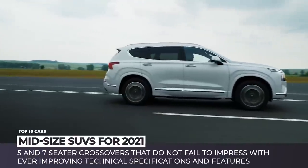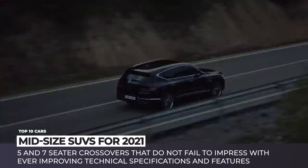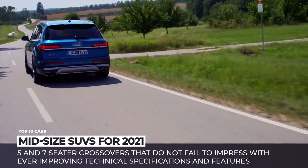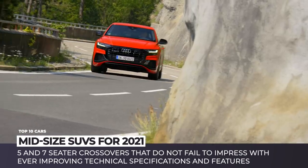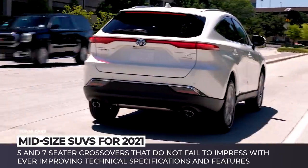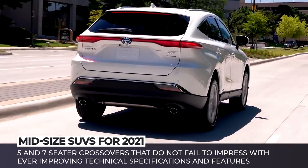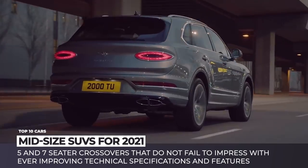Let's take a look at the latest 2021 midsize 5 and 7 seater crossovers that do not fail to impress with the ever-improving safety features, practical technological advancements and the coziest interiors in the business. Subscribe to Automotive Territory and you will get access to the detailed overviews of the new car lineups across all body styles. Ring the bell and enjoy the ride!